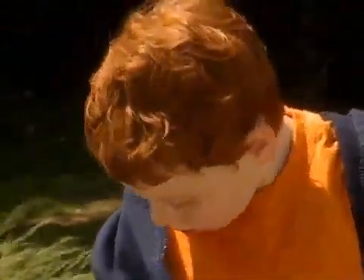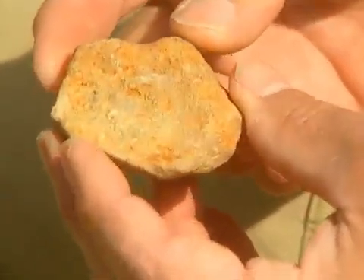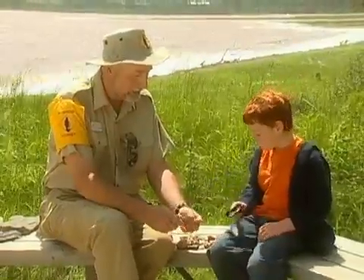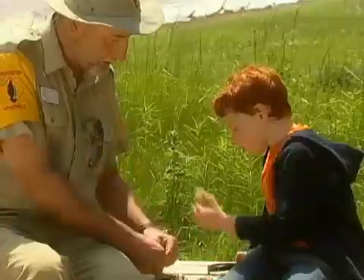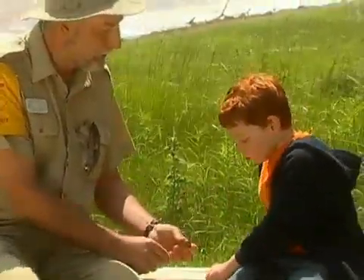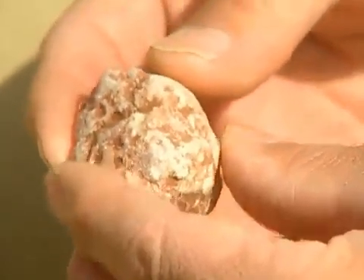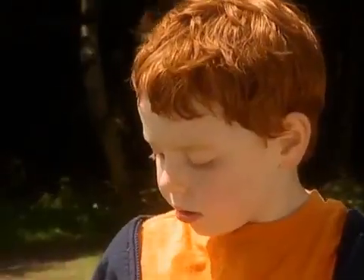Do we have any sedimentary rock here? Yes, we do, Daniel. Right here is an example of sedimentary rock. Notice the difference? Sedimentary rock is sand and silt that settles through the ocean floors or the riverbeds, and it forms a rock called sedimentary. Do we have any metamorphic rock? One right here. Metamorphic rock is formed from heat and pressure. It's a mixture of sedimentary rock and igneous rock. When it comes together under extreme heat and pressure, it metamorphosizes into metamorphic rock.